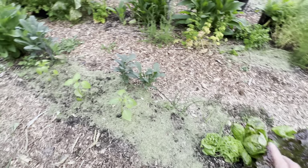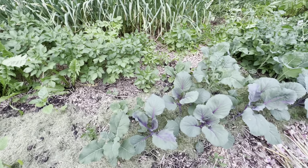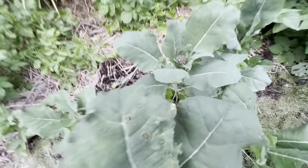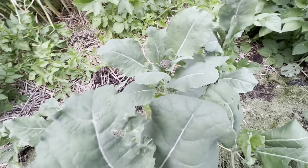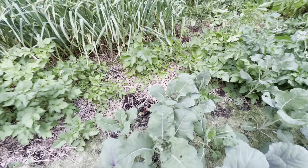I have this empty spot here — I'll probably plug in some more onions or lettuce. I've got little bits of kale here and there, comfrey, and the cabbage, broccoli, and romanesco are all doing really well. There's actually the start of a floret there, which looks kind of tiny, but I think it might have bolted and not be doing so great.